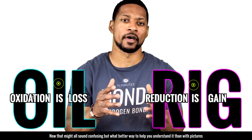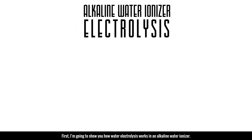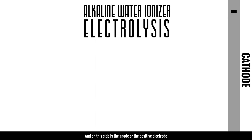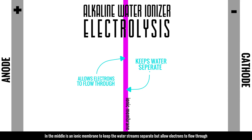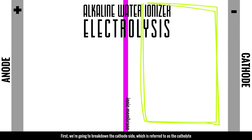Now let me show you how water electrolysis works in an alkaline water ionizer. Over here is the cathode or the negative electrode, and on this side is the anode or the positive electrode. In the middle is an ionic membrane to keep the water stream separate but allows electrons to flow through. First, we're going to break down the cathode side, which is referred to as the catholyte — this is where the drinking water comes from.